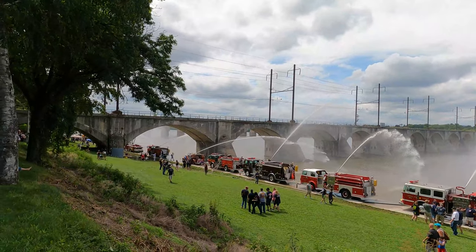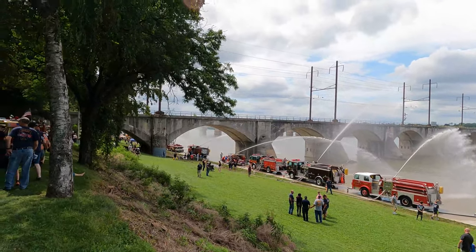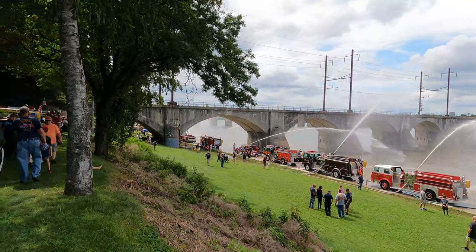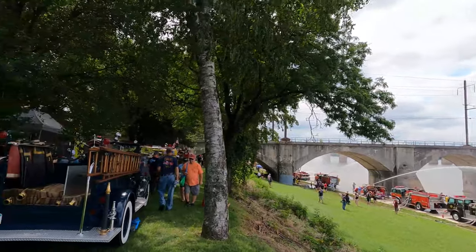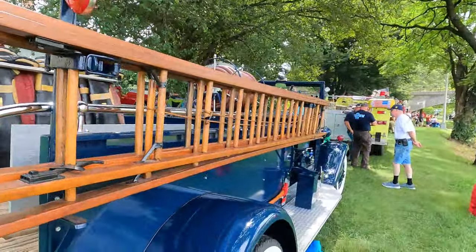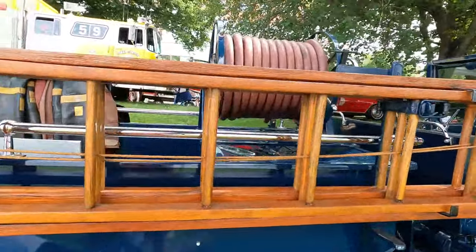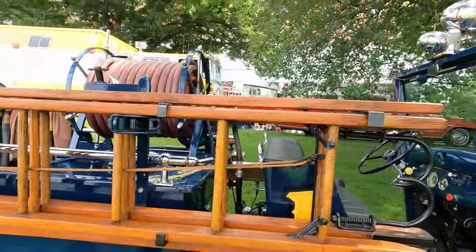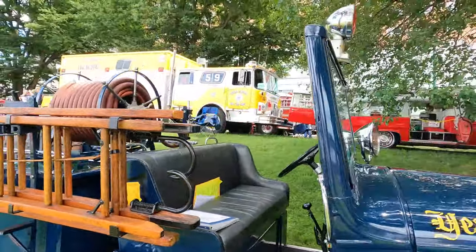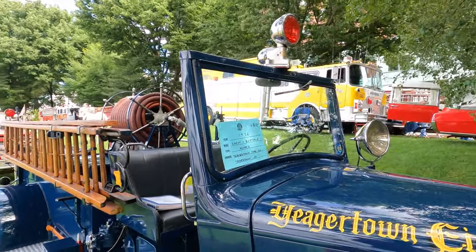35th Annual Antiques Fire Apparatus and Muster, Pump Primers at Riverfront Park in Harrisburg, Pennsylvania. Nice color blue on this fire truck here. Chevrolet — 1936 Chevy Buffalo.